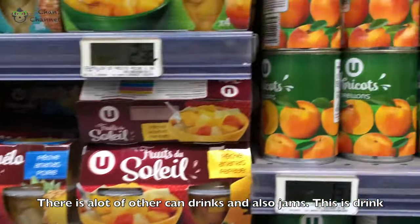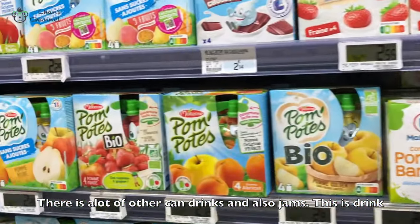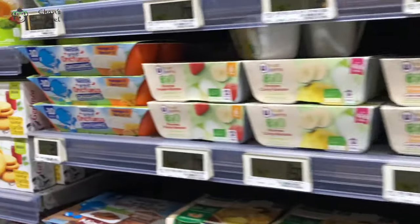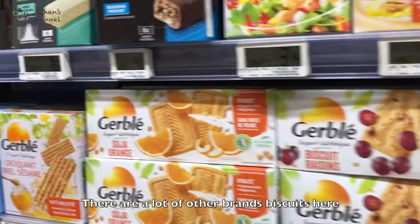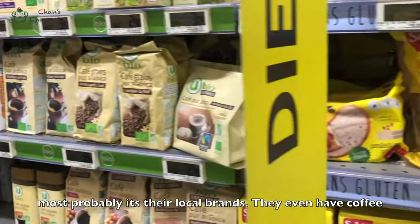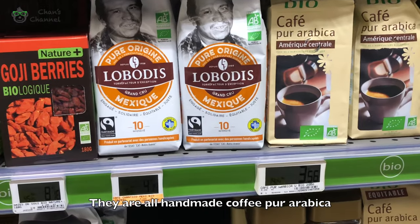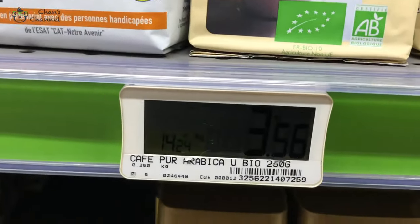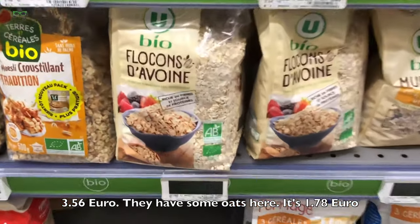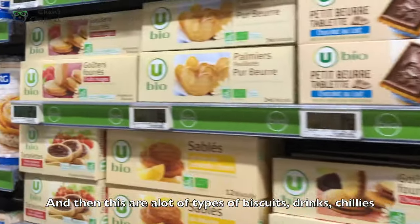There's a lot of other canned drinks and also jams. This is drinks as well. There's a lot of other brands — biscuits here. Most probably it's their local brand. They even have coffee — their own homemade coffee, pure arabica, $3.98. They have some oats, it's $1.78. And then, a lot of biscuits.